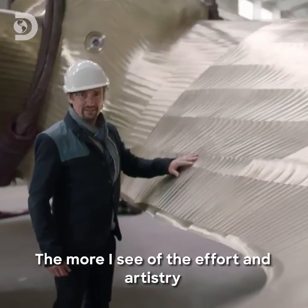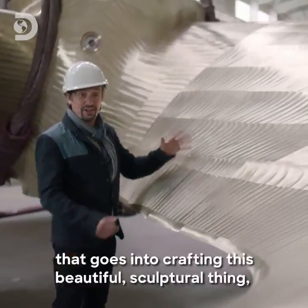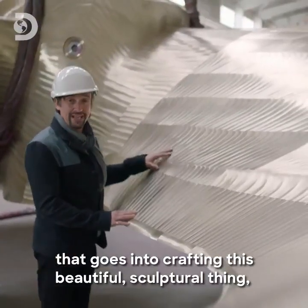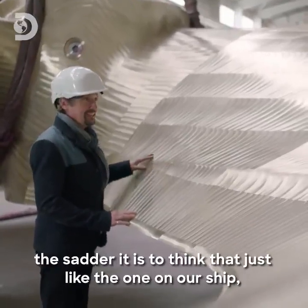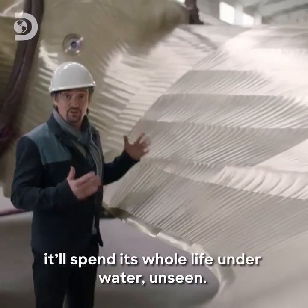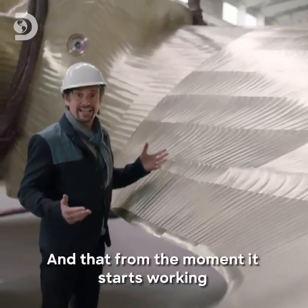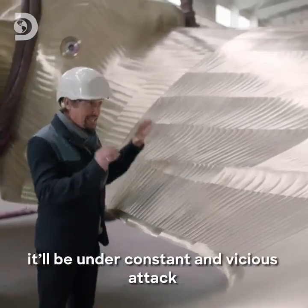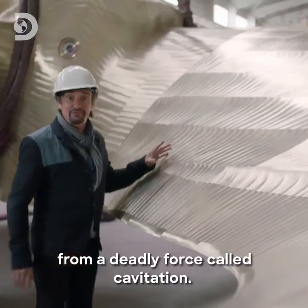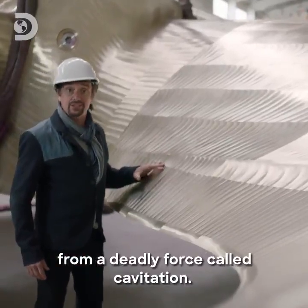The more I see of the effort and artistry that goes into crafting this beautiful sculptural thing, the sadder it is to think that, just like the one on our ship, it'll spend its whole life underwater, unseen. And from the moment it starts working, it'll be under constant and vicious attack from a deadly force called cavitation.